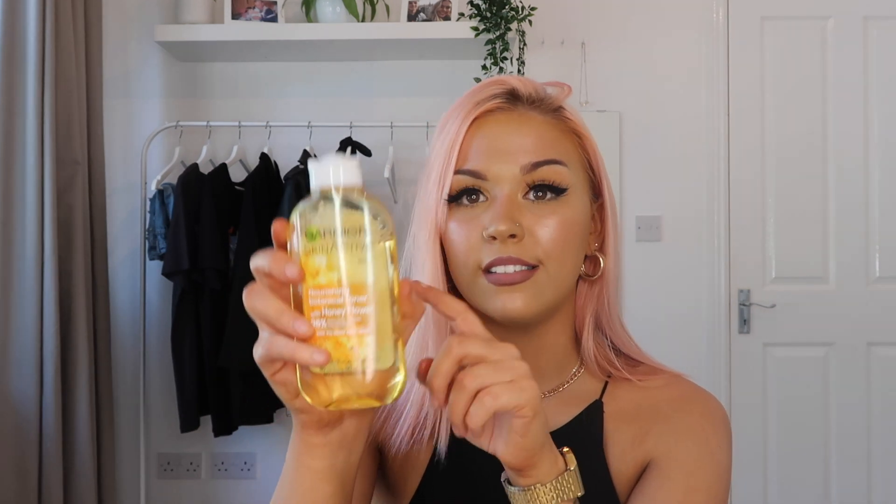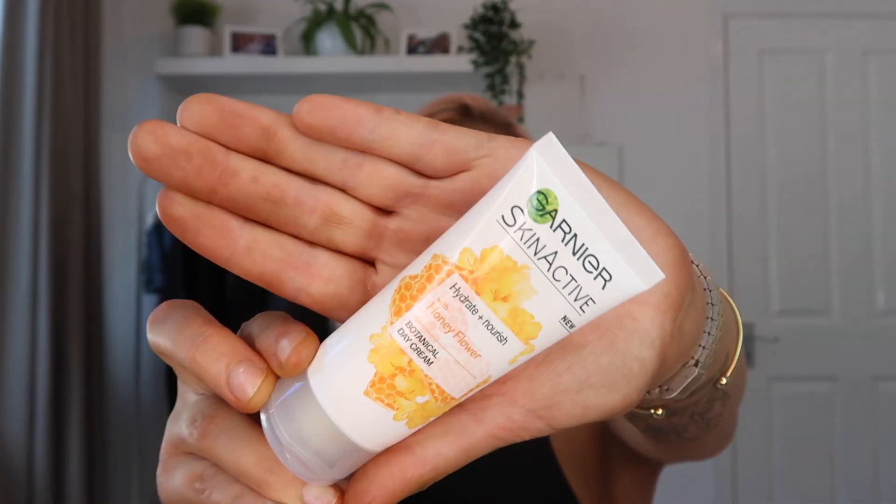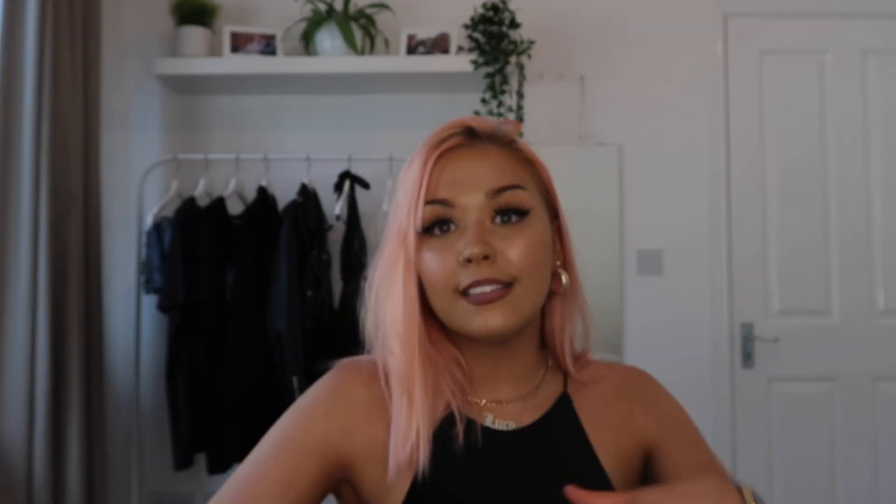There's barely anything gone from it. Next up is the cleansing milk — I've absolutely been loving this to take off my makeup, it is just brilliant. Last from the Garnier range is the day cream, which I've been loving recently. If you have dry skin and want to try out this range, I would highly recommend it — it's so affordable, ranging between about three to six euro.